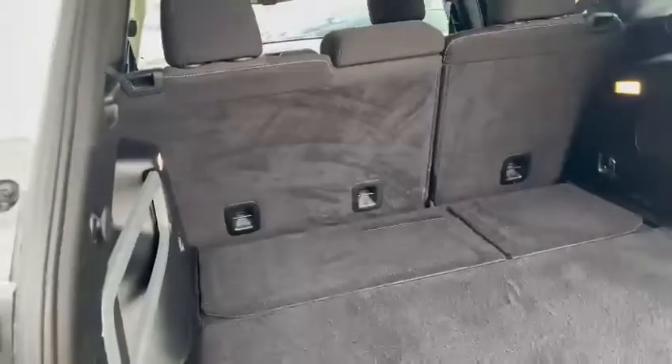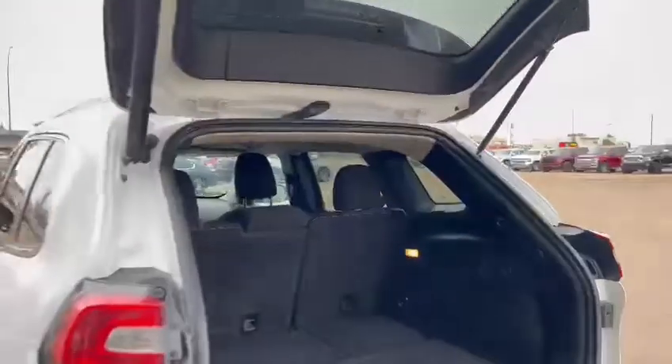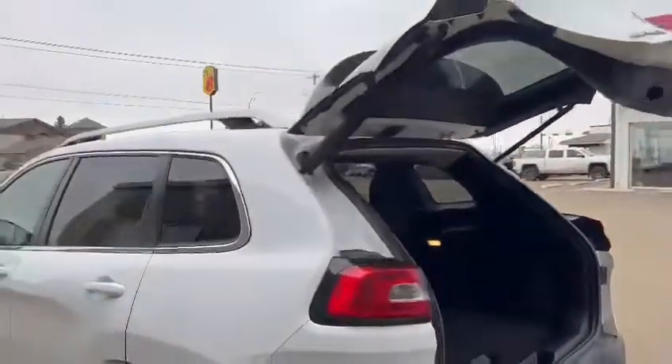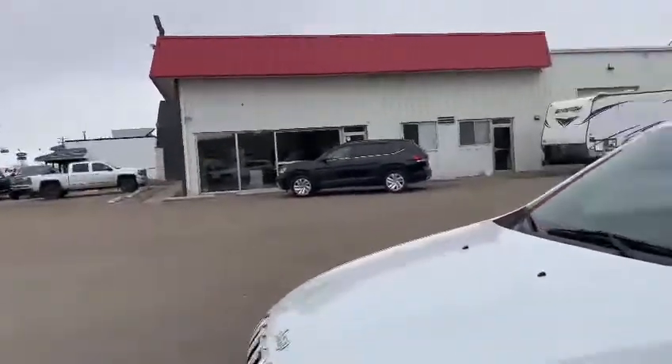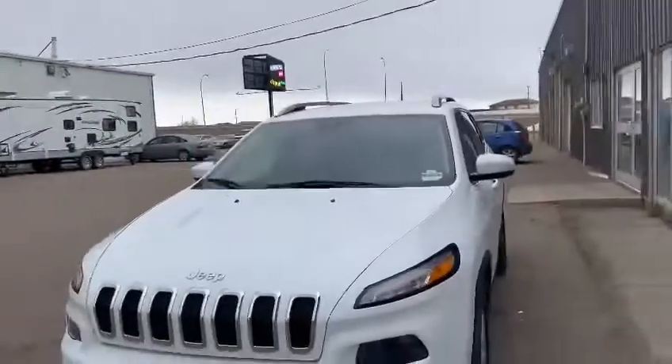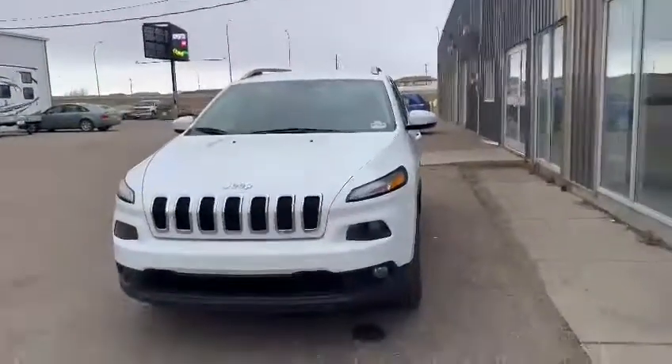If you are interested in seeing this vehicle, please give me a call on 825-605-4599, or if you want to come and take her down for a test drive, we're located at Southland Kia in Medicine Hat. Take care, all the best, thank you.